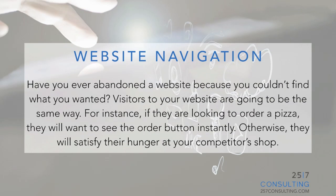Website navigation. Have you ever abandoned a website because you couldn't find what you wanted? Visitors to your website are going to be the same way. For instance, if they are looking to order a pizza they will want to see the order button instantly, otherwise they will satisfy their hunger at your competitor's shop.